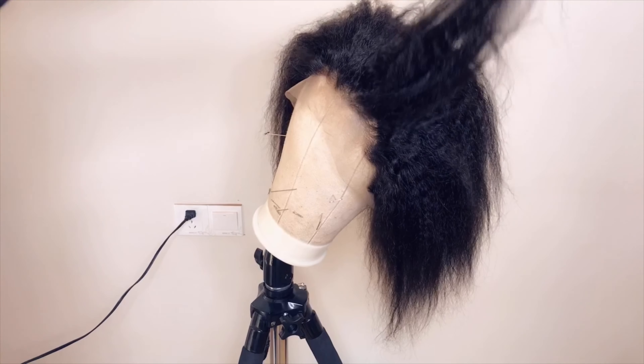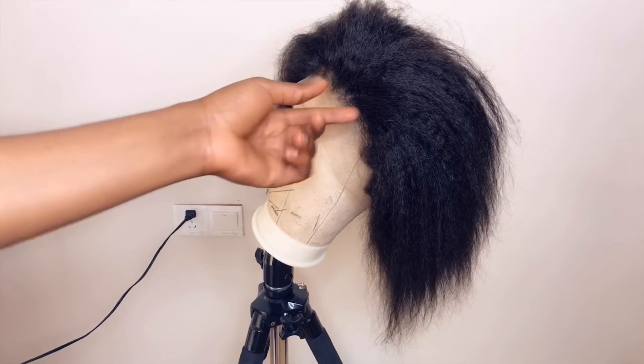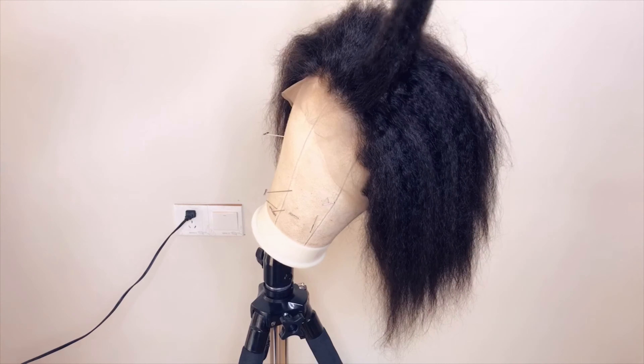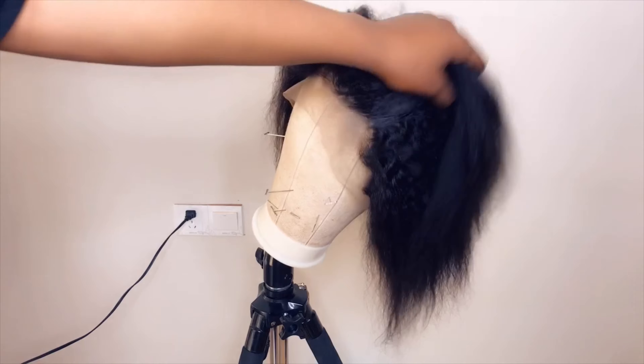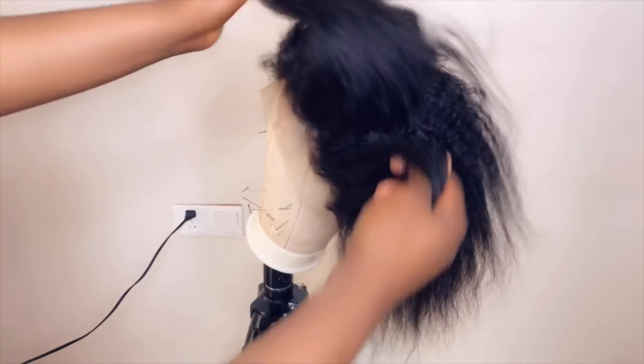The only full lace wig I sell is either the straight or kinky straight. This kinky straight full lace wig is 12 inches and 130 density. You can see you don't need more than this because it's for braiding — you don't need much more hair than this.